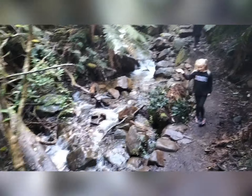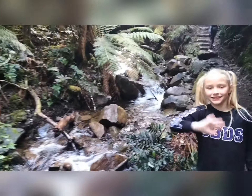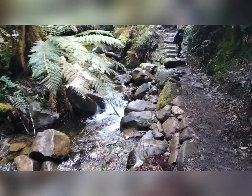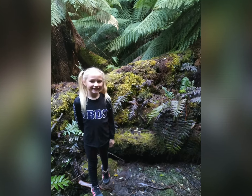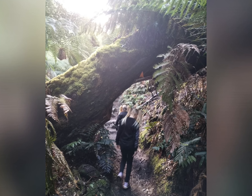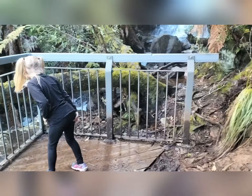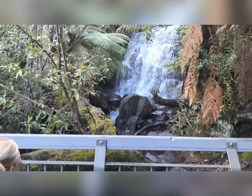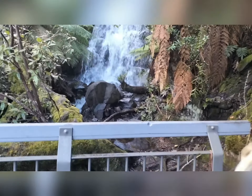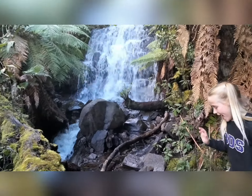Something really cool about this track is the little creek that you're walking alongside — it makes for an enjoyable walk. It's beautiful.